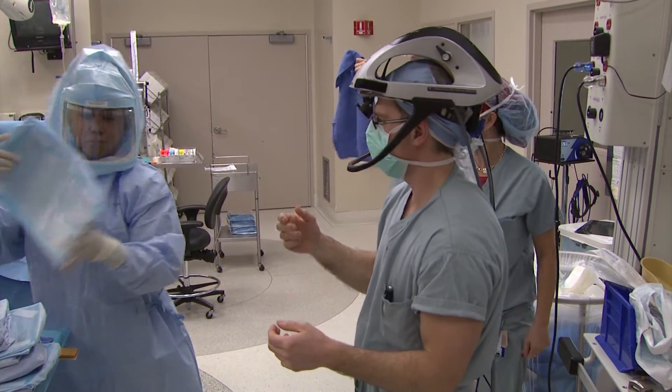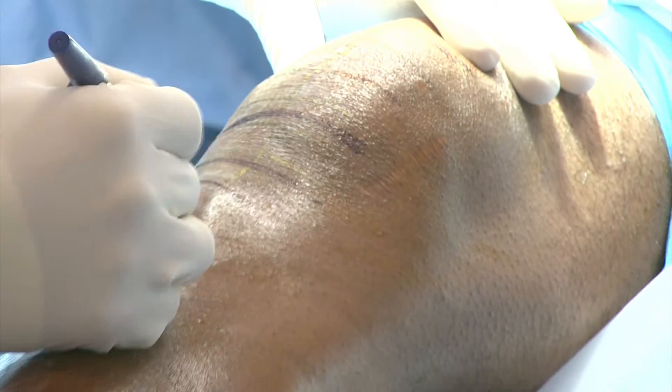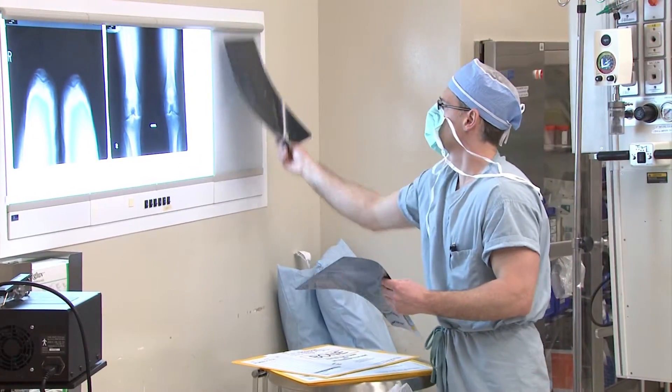Knee replacement nowadays is much, much better than it was in the past. We're doing a very innovative procedure for total knee replacements at Cyanide Grace.